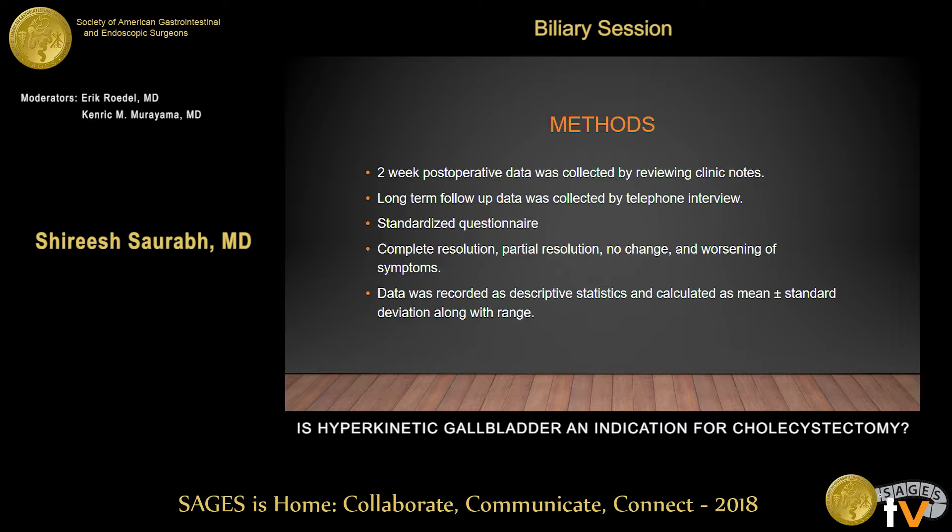Two-week postoperative data was collected by reviewing clinic notes. Long-term follow-up data was collected by telephone interview, using a standardized questionnaire where all patients were asked if their preoperative abdominal symptoms after cholecystectomy had completely resolved, partially resolved, remained the same, or got worse after surgery. The data was recorded as descriptive statistics and calculated as mean standard deviation along with range.